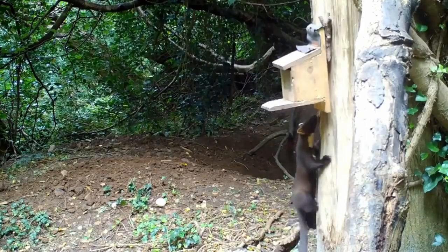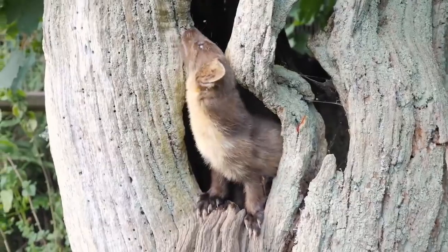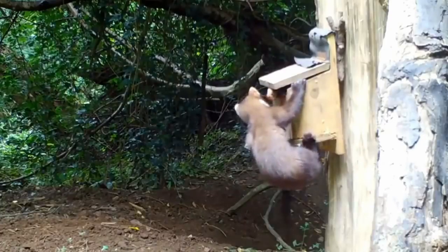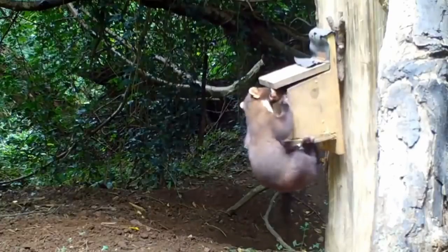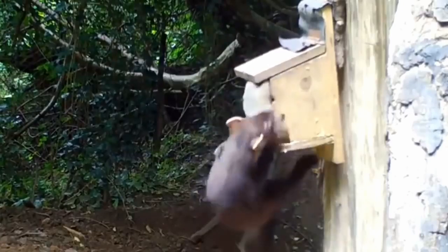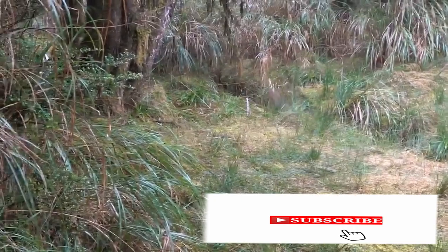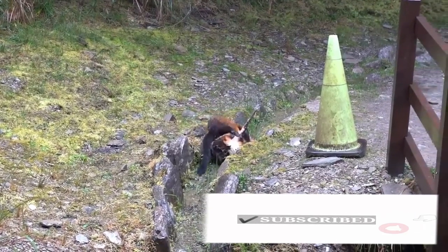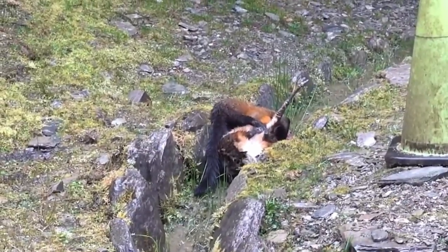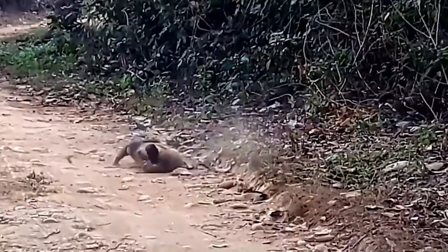They have excellent sight, smell, and hearing, which helps them in hunting. We see a Martin — he knows where he is going, probably picking up the smell of prey. Another squirrel — quite gruesome how he is dragging that squirrel. They kill by biting into the neck just behind the head at the top of the spine, and their bite is so strong that they will usually decapitate the prey completely.